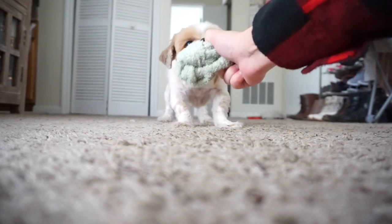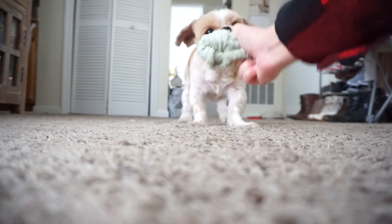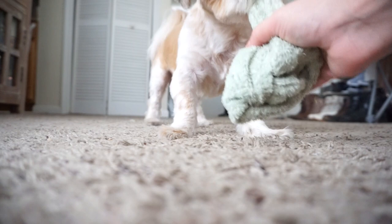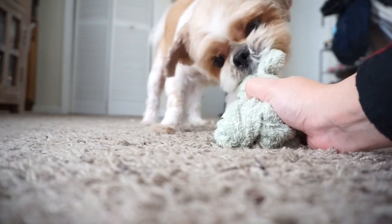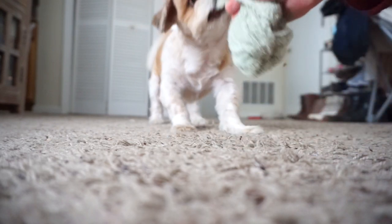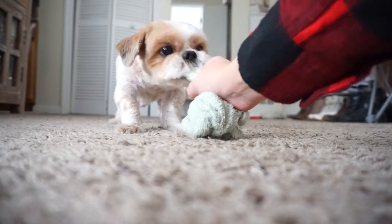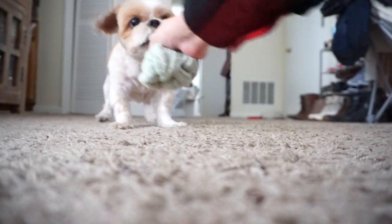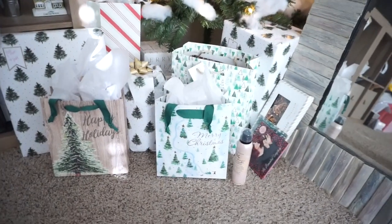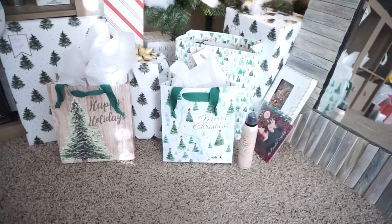Wow, you're so strong! How did you get this strong? You look like a little baby. I figured I would wrap a couple more presents because I do have some time before I have to go out to dinner — that's in like four hours.